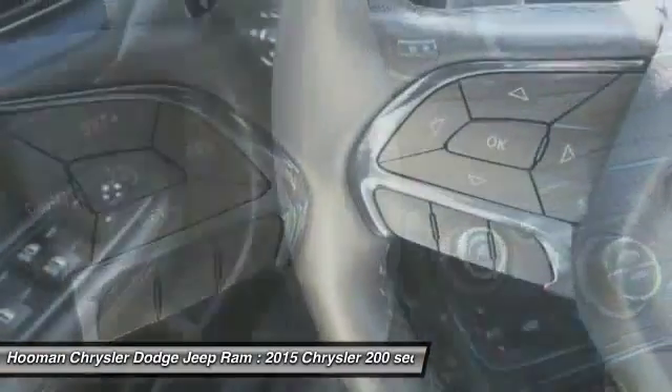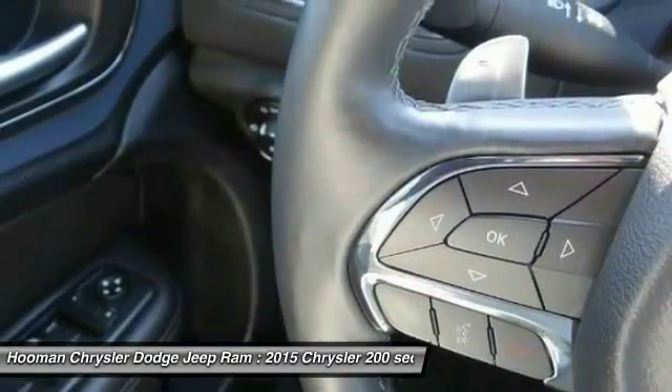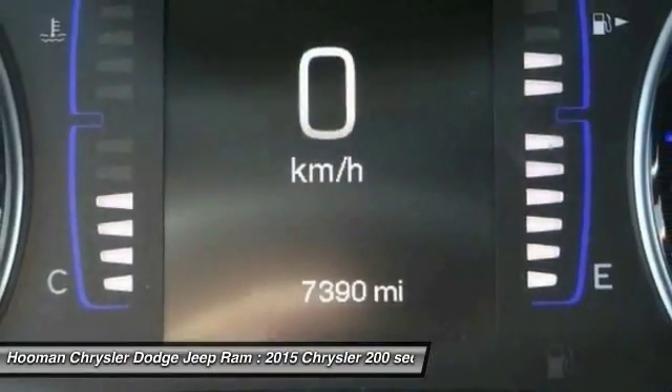AM/FM stereo radio, trip odometer, and child safety locks. Come take a test drive today.